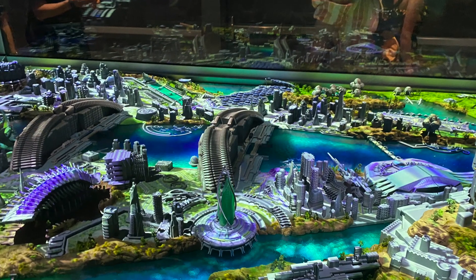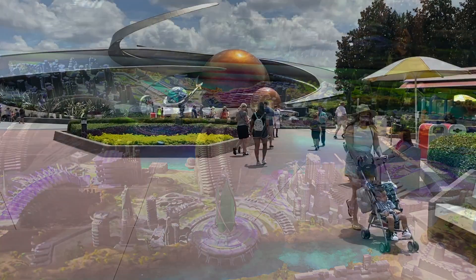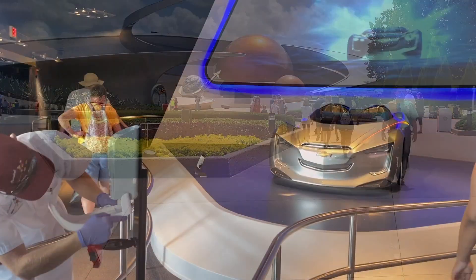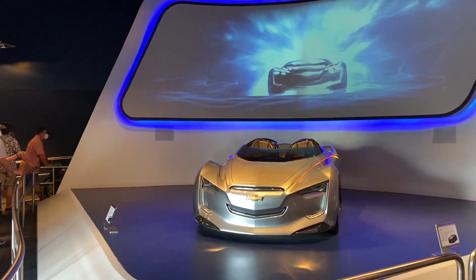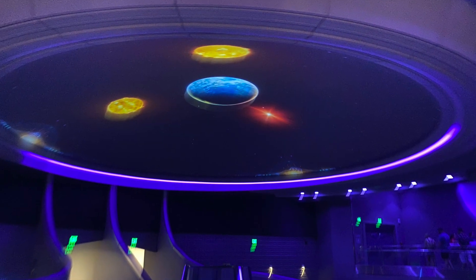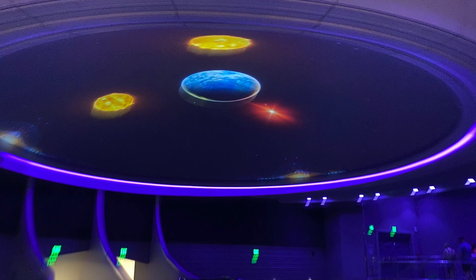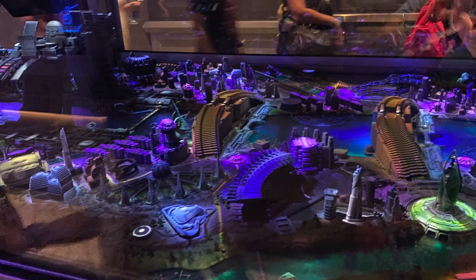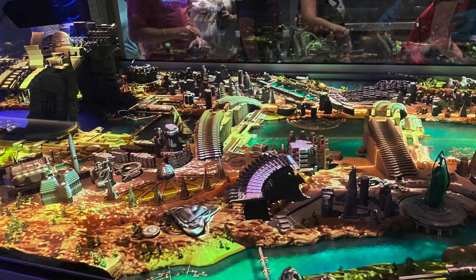Next, we're headed off to World Discovery. Depending on where your family falls on the thrill spectrum and the age of your littles, you will find three rides here that may be just right for you. We'll start off with the newest addition to the Epcot lineup, Guardians of the Galaxy Cosmic Rewind. This one has a 42-inch height requirement and is an indoor roller coaster.